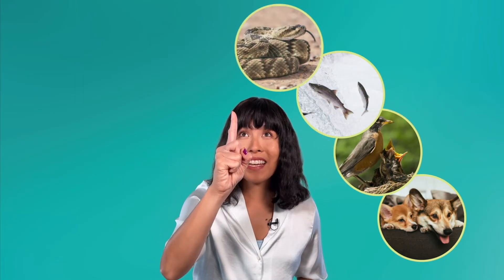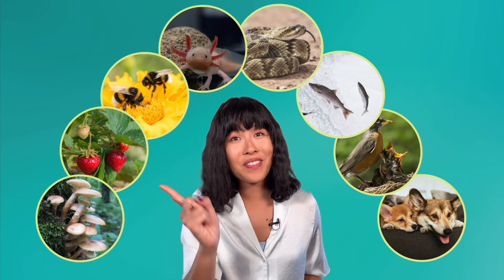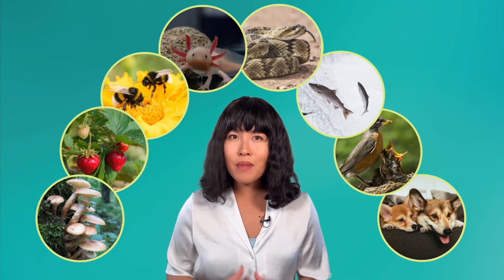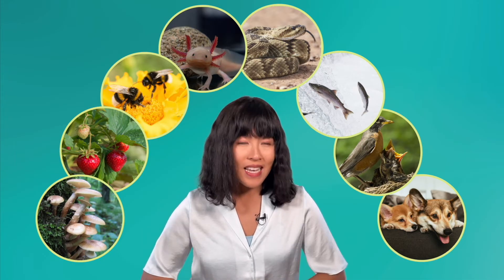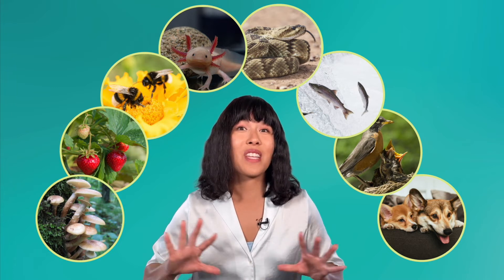Freshwater is essential for all life on Earth, including mammals, birds, fish, reptiles, amphibians, insects, plants, and fungi. Even though saltwater makes up most of the water on our planet, most living things, including humans, can't use it as a source of hydration because they can't process the salt out quickly enough. Drinking saltwater just makes most living things thirstier.